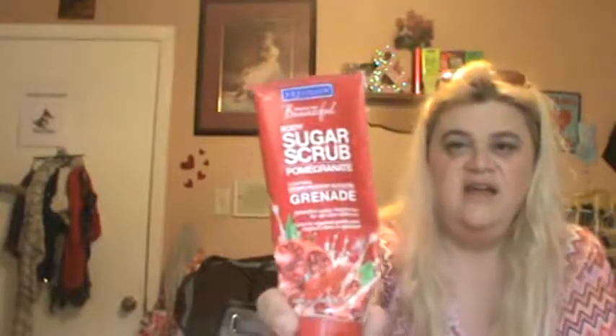I used up a Freeman Feeling Beautiful Body Sugar Scrub in Pomegranate. Definitely would repurchase — it was like three or four dollars at Ulta. We love the Freeman line, so I will definitely repurchase that.